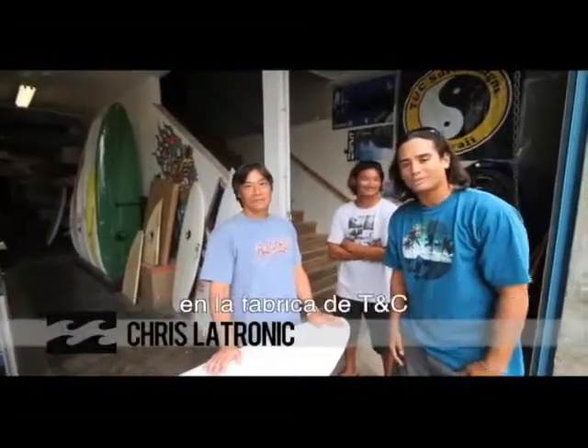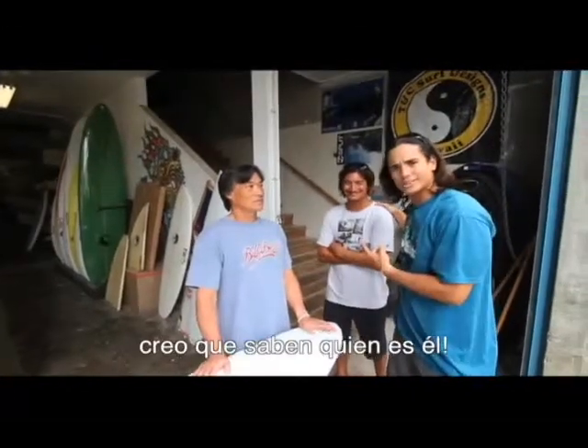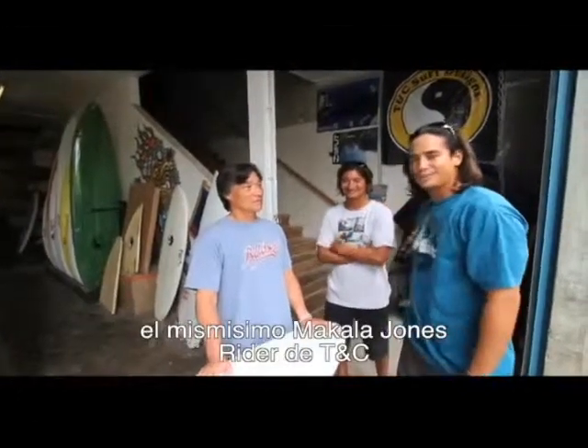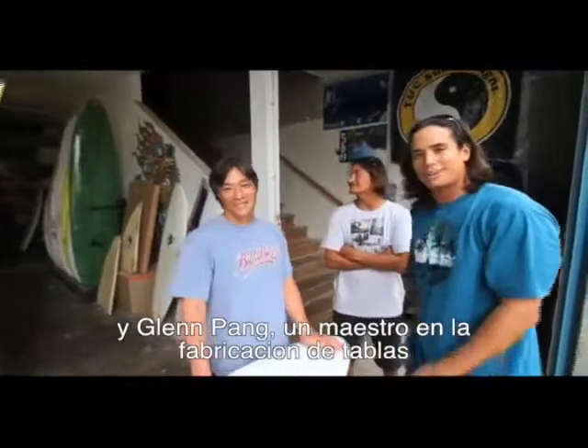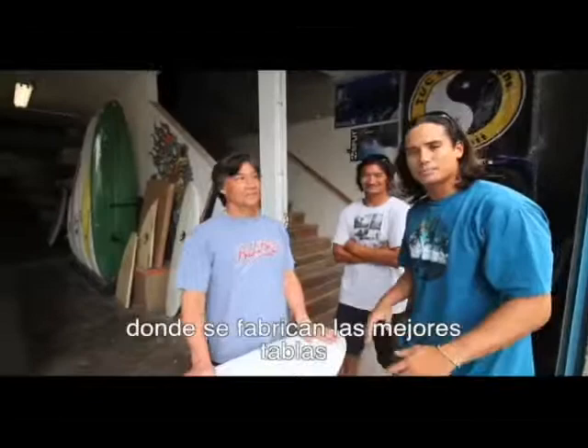How's it? We're here in Wahewa'o'ahu at the TNC Factory. I think you guys know who this is — the man, McCullough Jones, TNC rider, and Glenn Pang, master shaper. They're going to show us what happens in this magical place where the best boards are shaped.